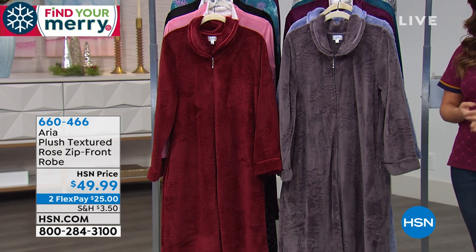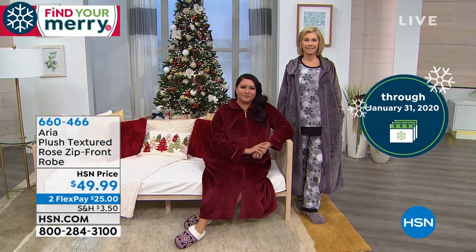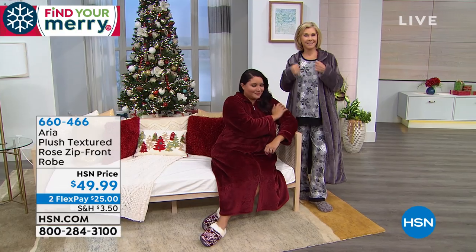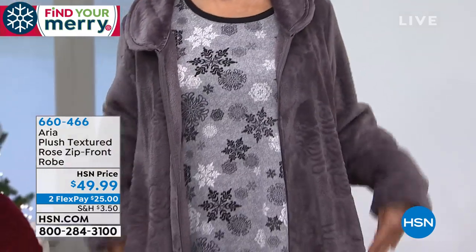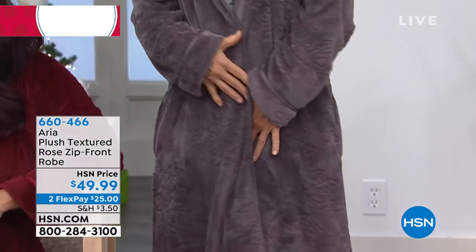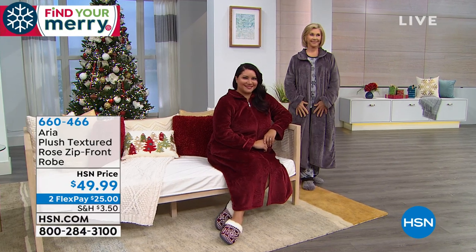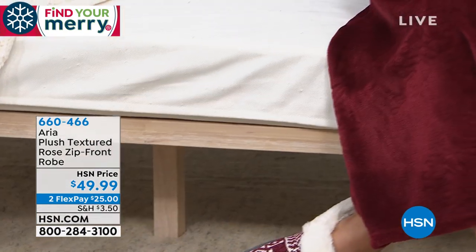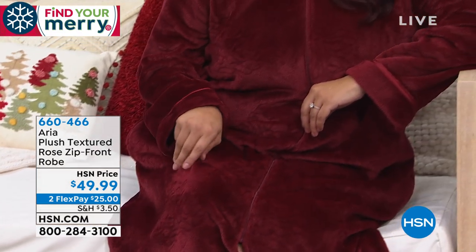Let's talk about some brand new items from Aria. This is a brand that brings us elevated, elegant, luxurious looks in loungewear, nighttime wear, and robes. They make a beautiful gift, and for those of us who know we'll have company around the holidays and don't want to feel embarrassed in comfy cozies — you want to look pulled together and elegant. This is just that. It's a brand new plush textured robe with rose embossing detail, a zip front, and beautiful satin trim.